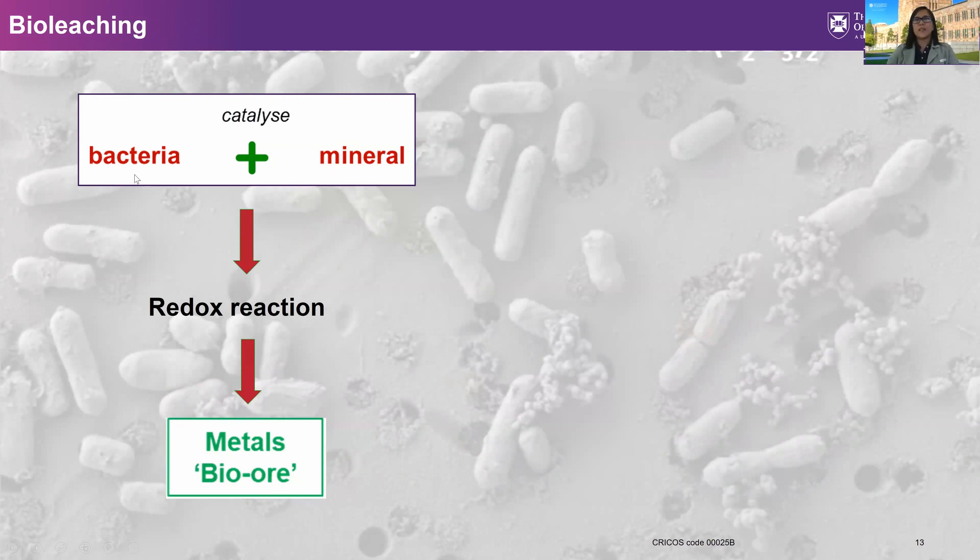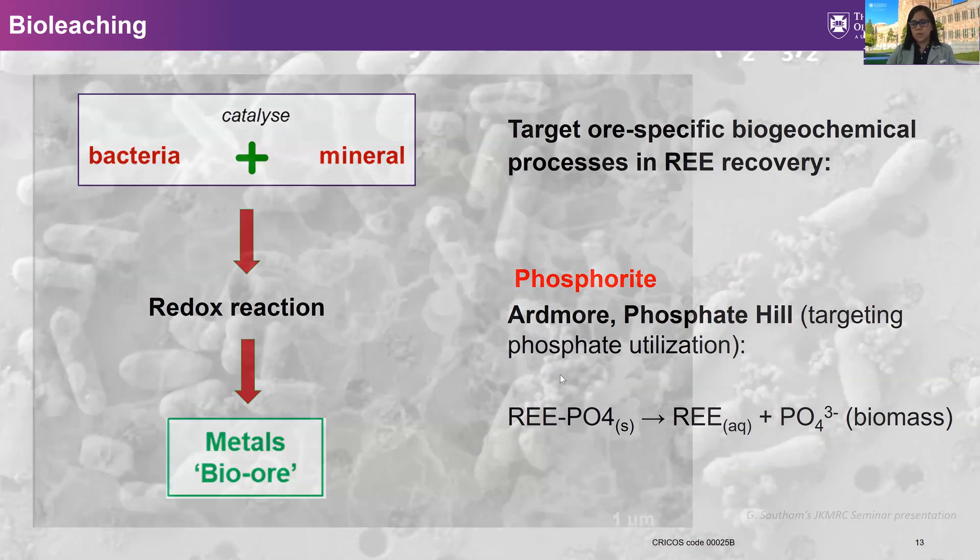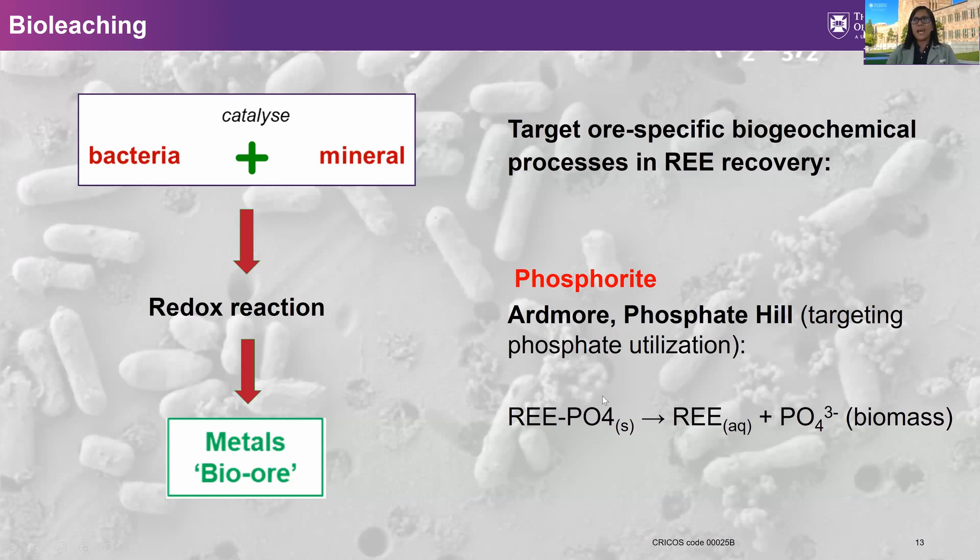For bio-leaching, bacteria catalyze the mineral, and this catalysis brings about a redox reaction which, apart from giving energy to the bacteria, also generates the metal. In rare earth recovery, we are targeting ore-specific biogeochemical processes. For example, in a phosphorite deposit such as Ardmore and Phosphate Hill, if we have rare earth bearing phosphate, the bacteria will utilize the phosphate so that phosphate becomes the biomass, freeing or liberating the rare earth metals.